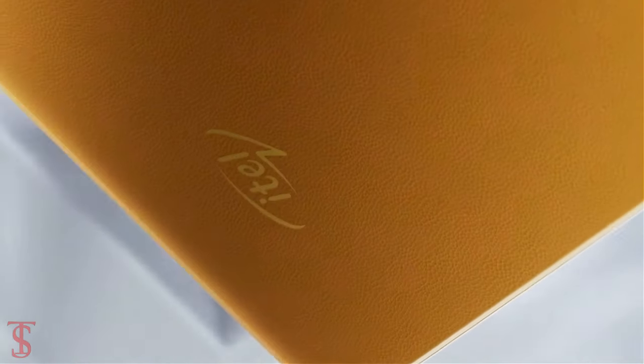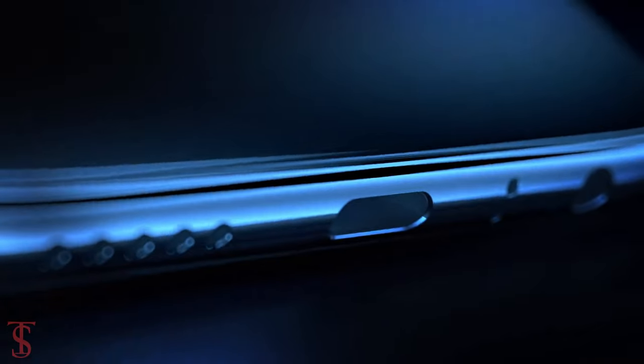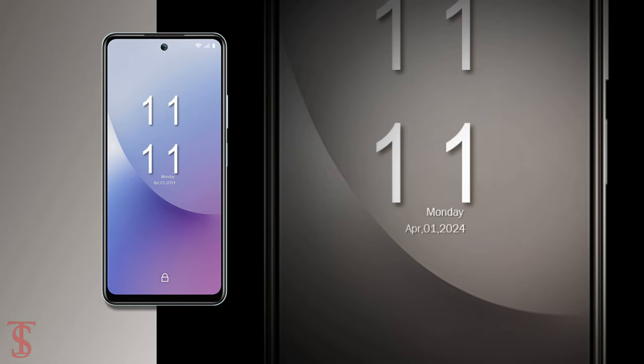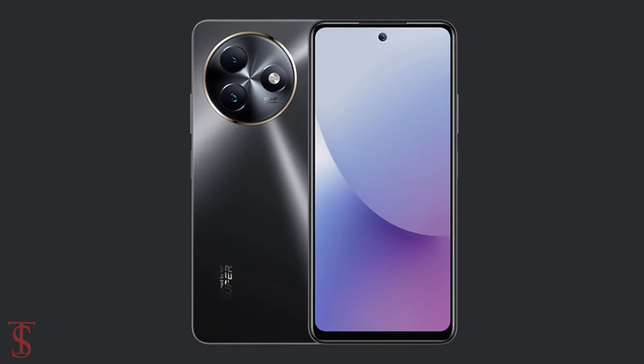Unfortunately, the company is yet to reveal the official pricing details, though we expect the phone to be priced around $95. The smartphone will be available in Coastline Blue, Dawn White, and Starry Black color options.